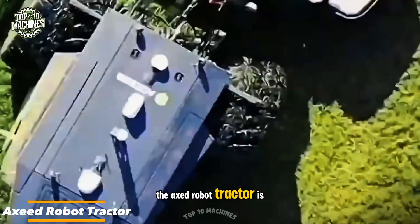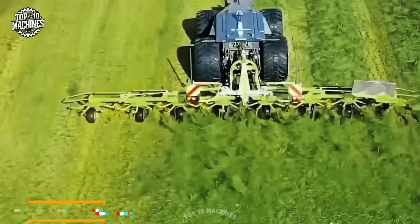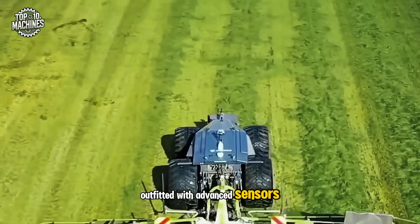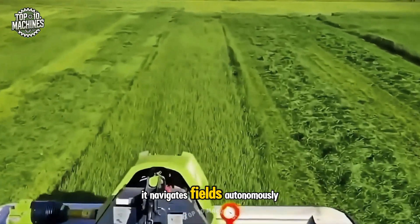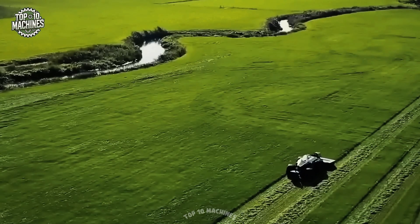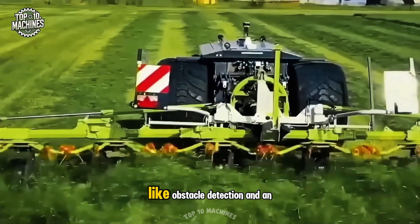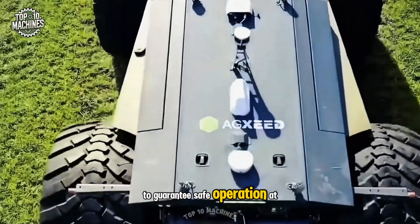The axed robot tractor is a cutting-edge, intelligent machine built for precision farming. Outfitted with advanced sensors, GPS technology, and artificial intelligence, it navigates fields autonomously and carries out tasks with exceptional accuracy. It also features safety systems like obstacle detection and an emergency stop function to guarantee safe operation at all times.